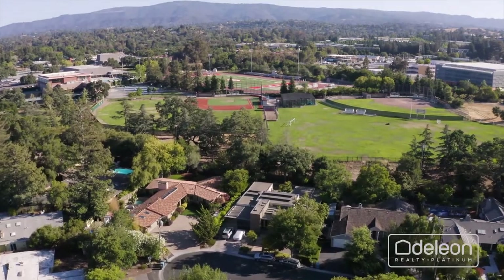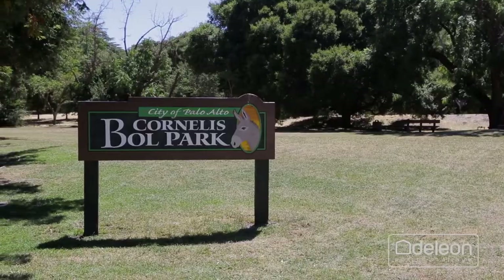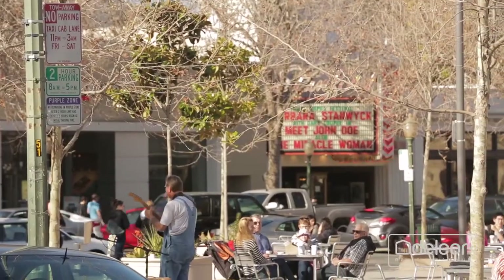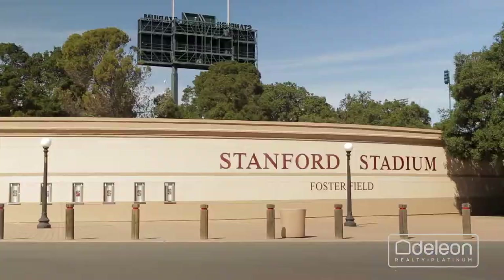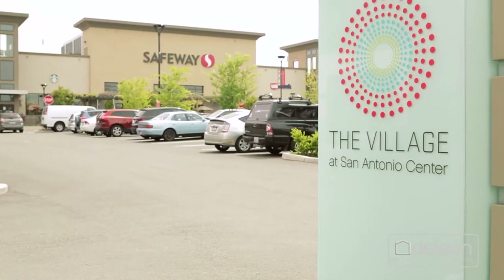Located at the end of a peaceful cul-de-sac, this home takes full advantage of its Barron Park location and is within approximately one-half of a mile of iconic Ballpark. You will also be a short trip away from downtown Palo Alto, Stanford University, California Avenue, and the Village at San Antonio Center.